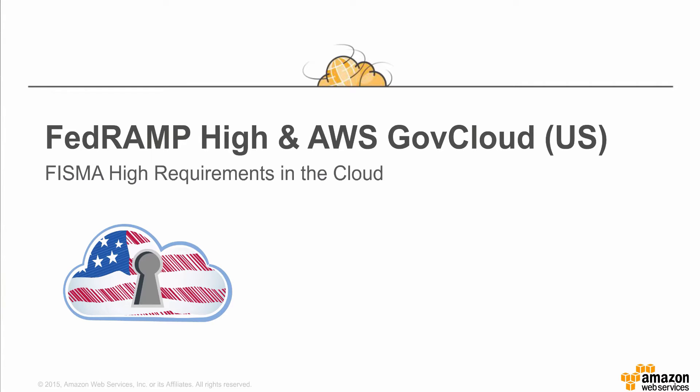Welcome to the Amazon Web Services webinar entitled FedRAMP High and AWS GovCloud U.S.: Meeting FISMA High Requirements in the Cloud.